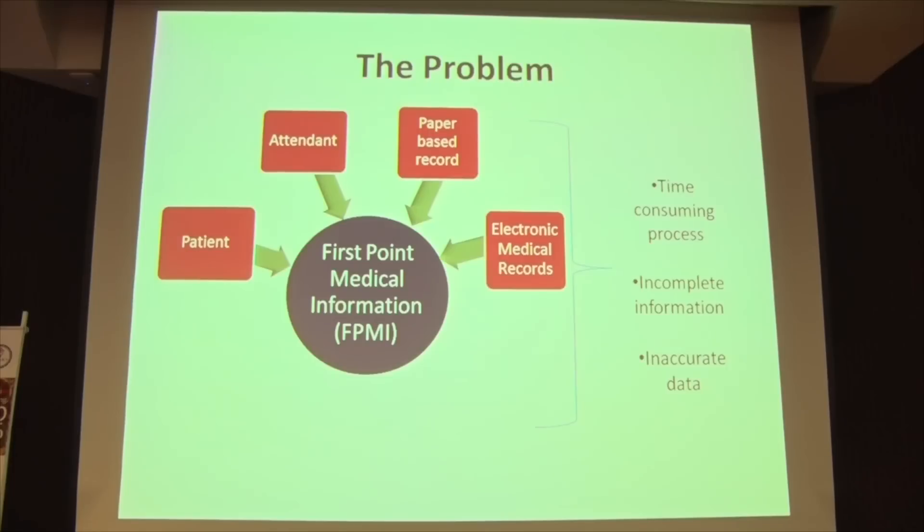The reason is either that the attendant does not know enough information about the patient, or it takes a long time to retrieve the data from electronic patient records. So what do we propose? The Histerer.